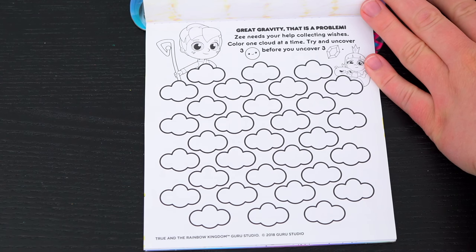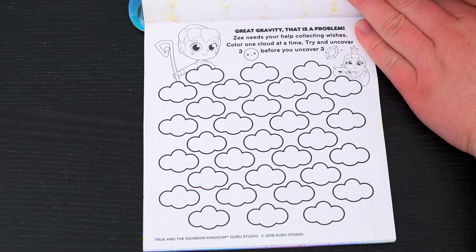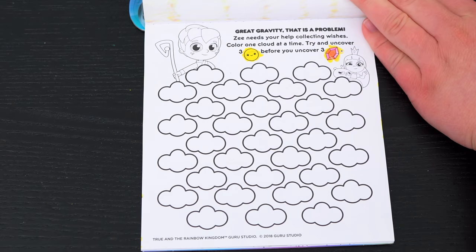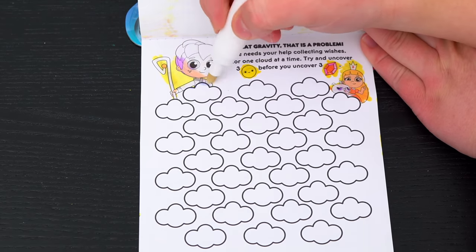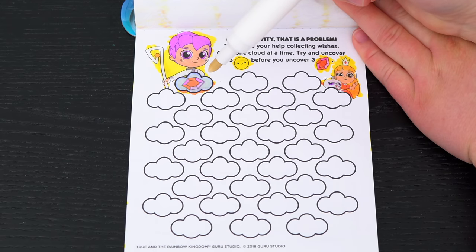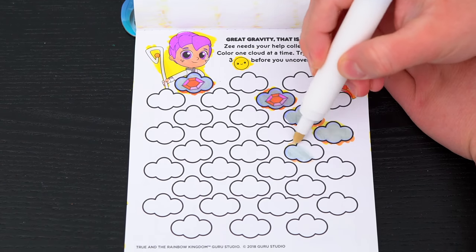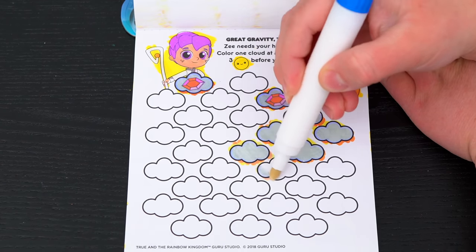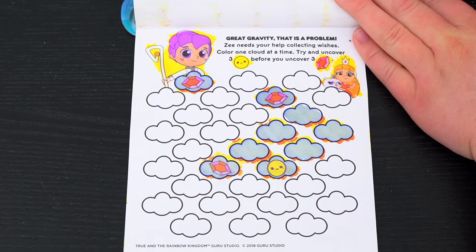Great gravity! That is a problem! Z needs your help collecting wishes! Color one cloud at a time - try and uncover three wishes before you uncover three gems! The first one was a gem! Oh no, another gem - one more and we lose! We found our first wish! Oh no, we got a third gem - looks like we lose the game!